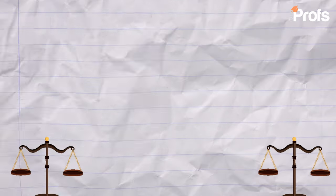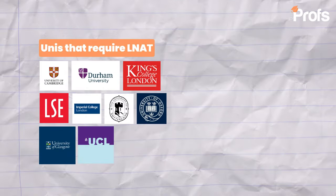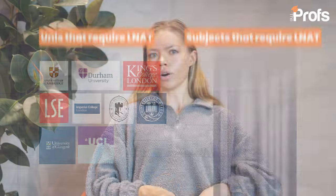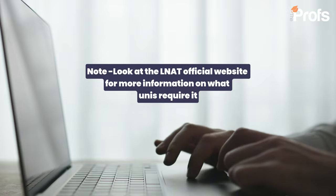The LNAT is used across a range of universities, which you should check out on the LNAT website specifically for the university that you're applying to. But mainly these are Cambridge, Oxford, the Russell Group, London University — so UCL, King's College and LSE — plus Bristol and Durham.